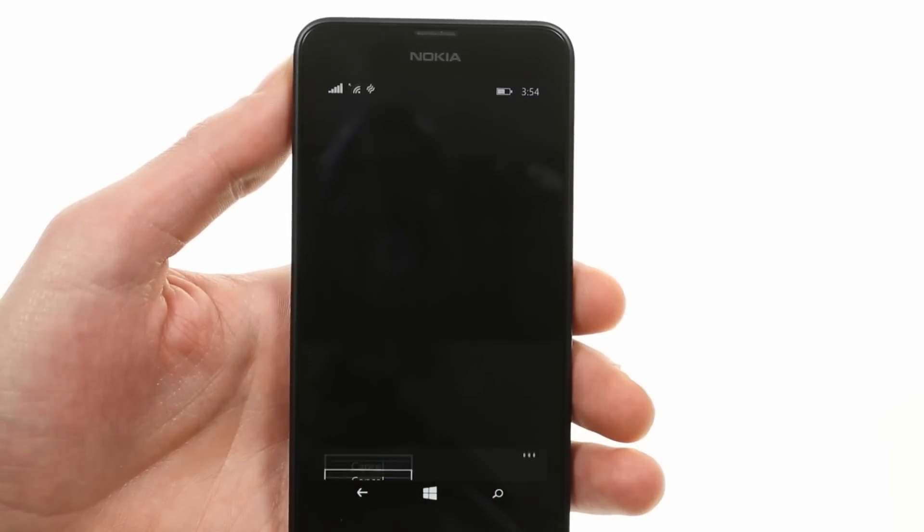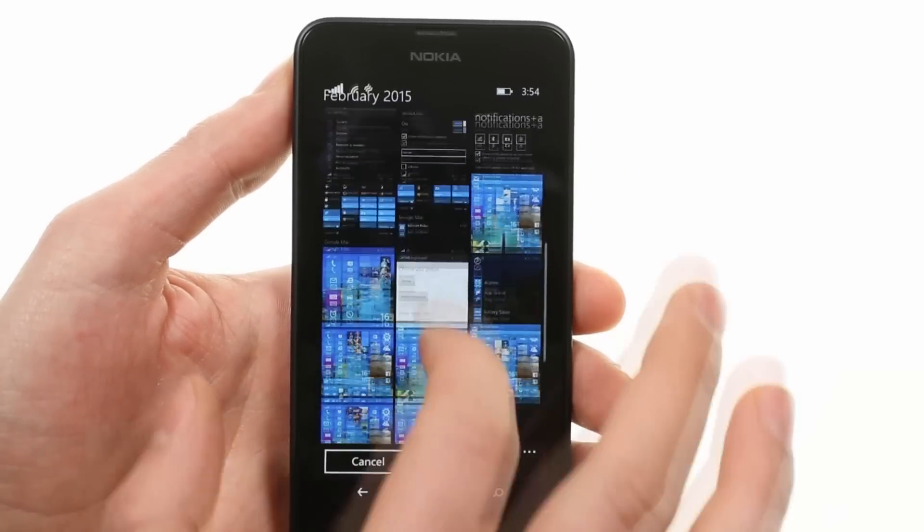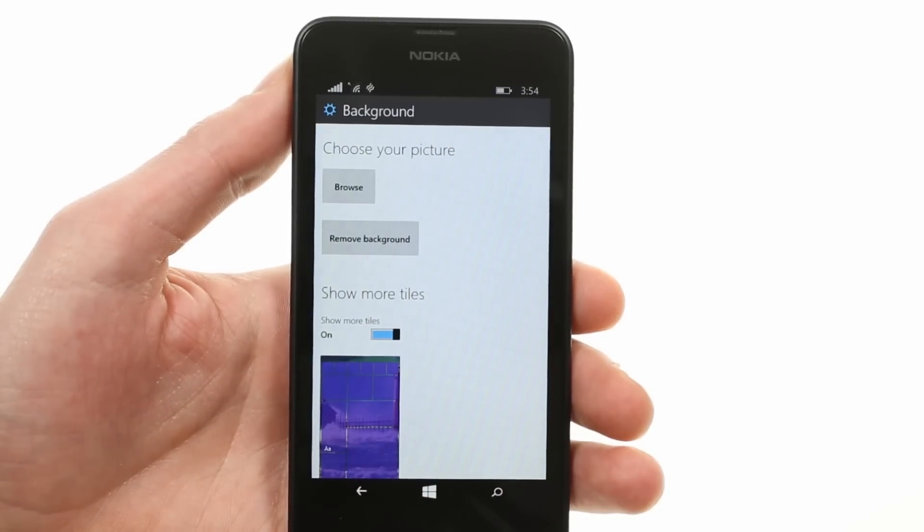The home screen finally has a true background which sits behind transparent live tiles. The image can even be seen under the apps list.